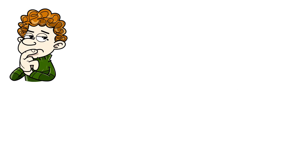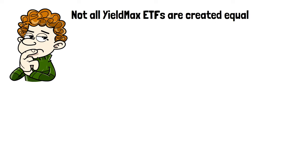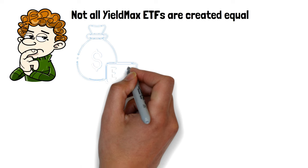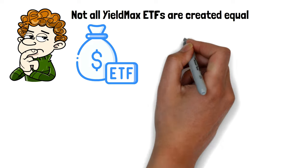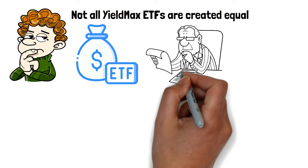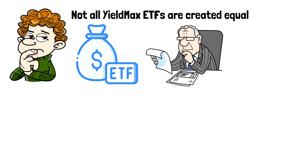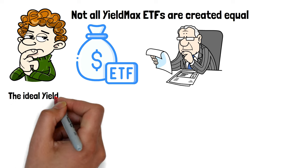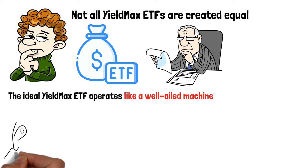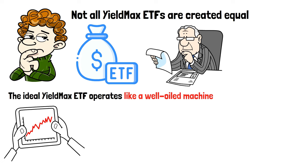But here's where it gets interesting — not all YieldMax ETFs are created equal. The magic happens when you zero in on high-quality ETFs. Selecting high-quality YieldMax ETFs requires a bit of skill. It involves looking beyond the surface, examining the ETF's portfolio for solid, dividend-paying stocks, and assessing the fund's track record. The ideal YieldMax ETF operates like a well-oiled machine, smoothly integrating stock selection and option strategies to deliver a potent mix of income and growth.